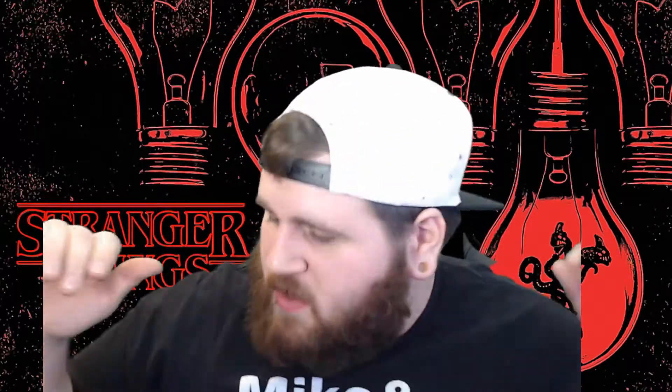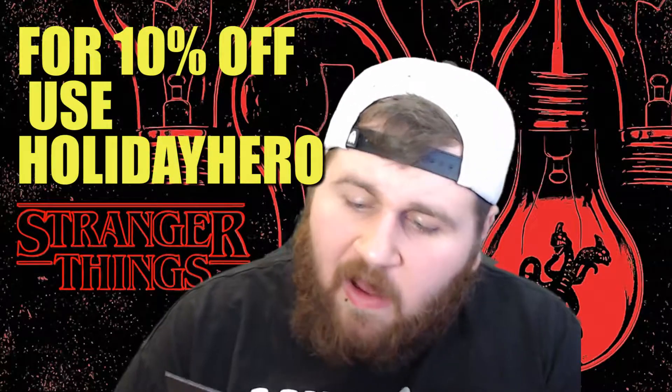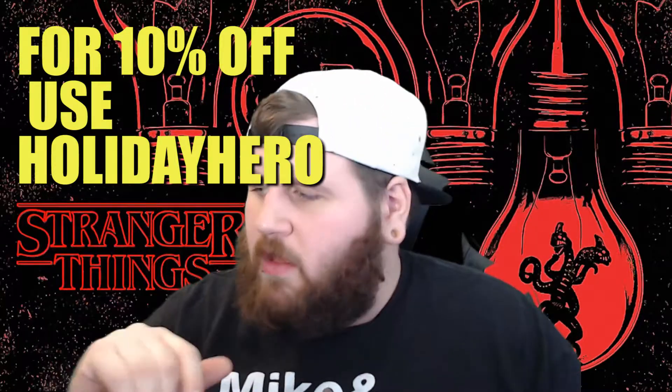That's a quick look at the whole loot box — tons of stuff on my desk now, it's pretty amazing. Also, they included a 10% off code for new subscriptions — the code is 'Holiday Hero' and I'll put that on screen. I'm not affiliated with Netflix or Loot Crate, just sharing what's inside. So 10% off your first loot box if you've never had one before.